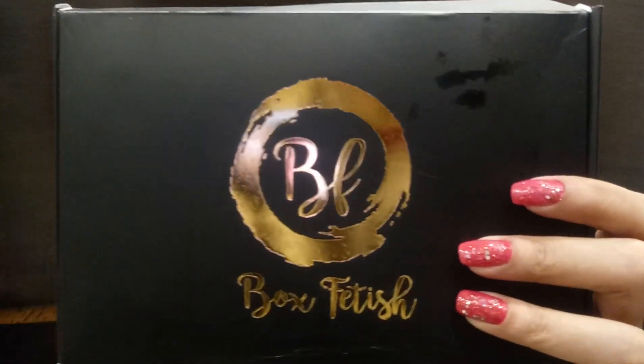Hello everyone, welcome back to my channel! I'm Rita Kapoor and today I'm going to unbox and review Box Fetish for the November month. This is a newly launched subscription box — this is their second edition. The name is Box Fetish and this is the black with gold box. For one month subscription you have to pay 549 rupees plus 50 rupees shipping, but I have a coupon code which I'll attach in my description box with all the details.